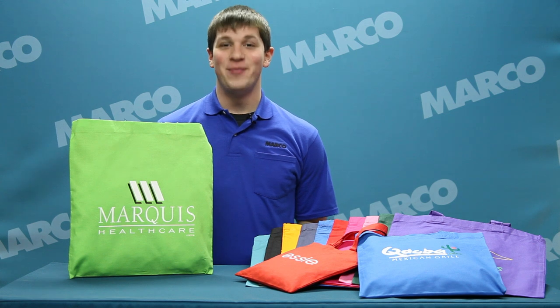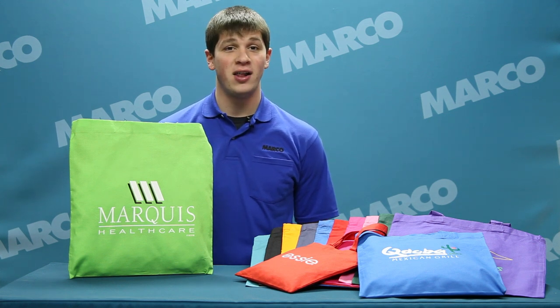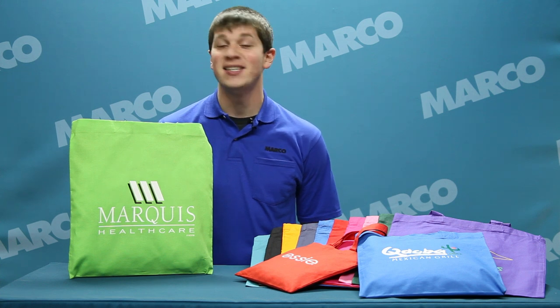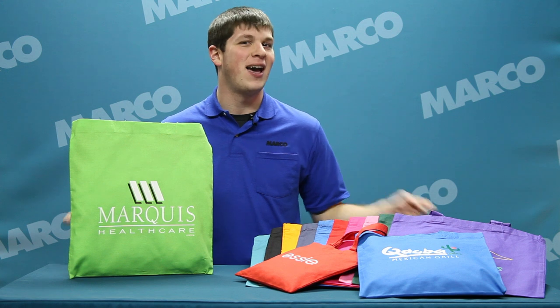Hi, I'm James for your Marko Minute. For your next trade show handout, offer your potential clients the promotional product that will allow them to carry around everything they need with the Economy Tote.